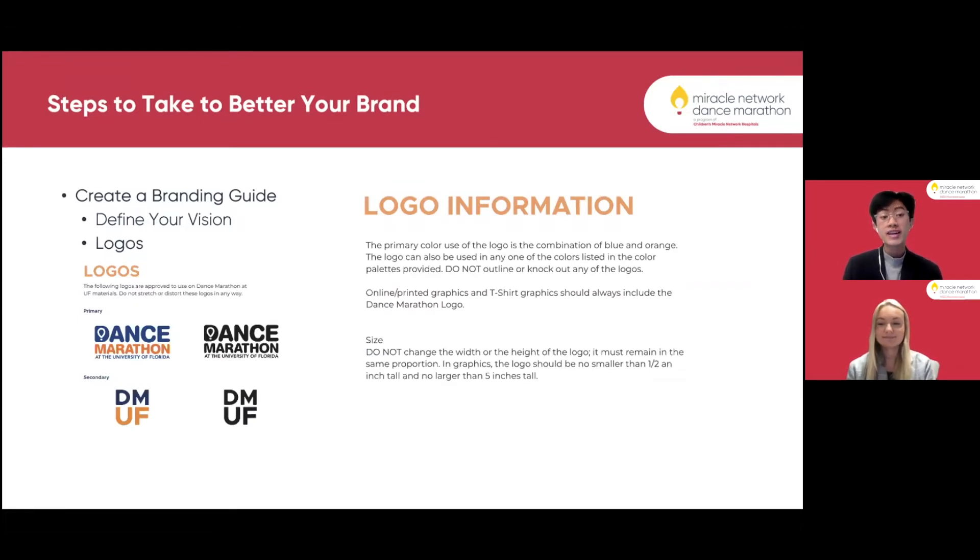Another thing in our branding guide is our logos. We have primary and secondary logos found on all of our online printed graphics, all of our social media posts, and all of our merchandising designs. We try not to deviate from these and keep them in the same proportions throughout the year to be consistent.